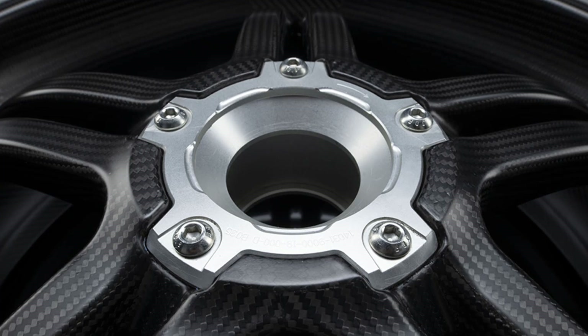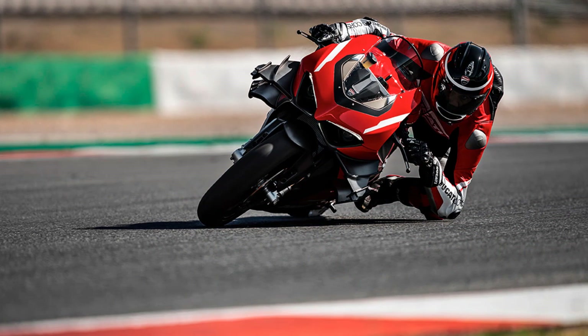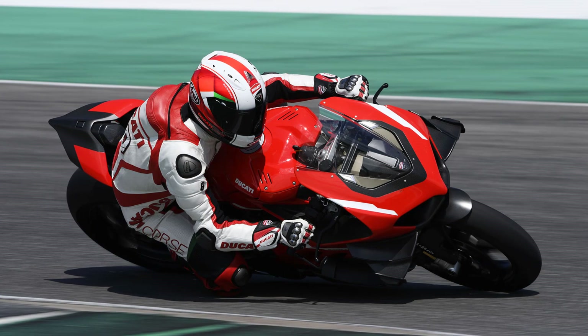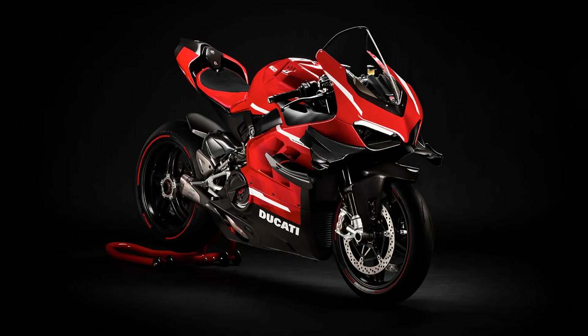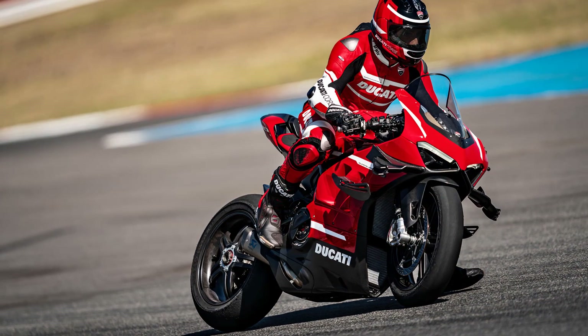Yet, despite this frankly mental horsepower number for a production bike, it wasn't the most impressive aspect of the design. That belongs to how it gets around corners. The Superlegra V4 makes a standard Ducati Panigale V4S feel decidedly cumbersome when the road gets twisty. The reduced overall mass combines with the Öhlins NPX25-30 pressurized fork and TTX36 shock, plus top-spec four-piston Brembo calipers and radial master cylinder to deliver you around corners faster than you've ever gone before.